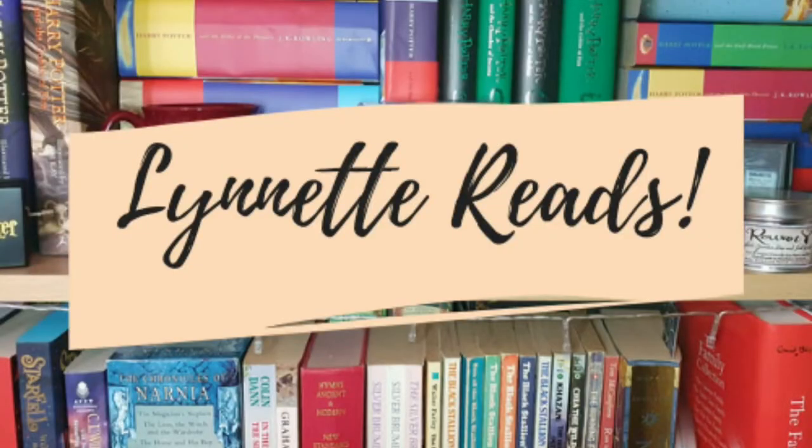Hi Booktube, Lynette here and today's video is going to be a book and bookish items haul. July is the month of my birth, it's right at the beginning of the month so I had some treats for my birthday which meant that I could get some books and I thought I would come on and show you what I picked up.